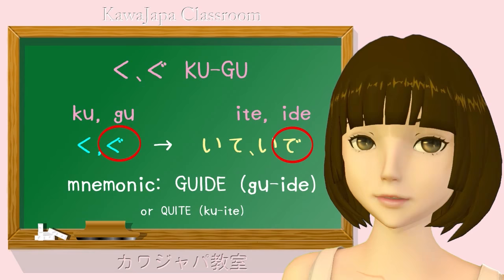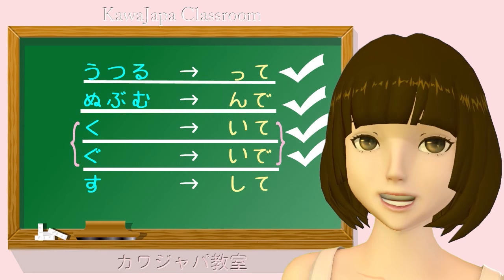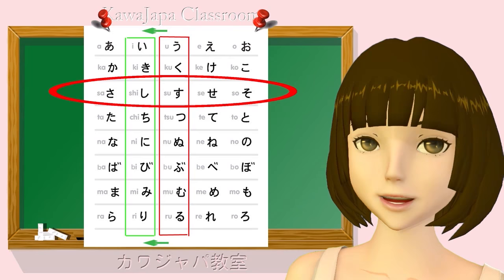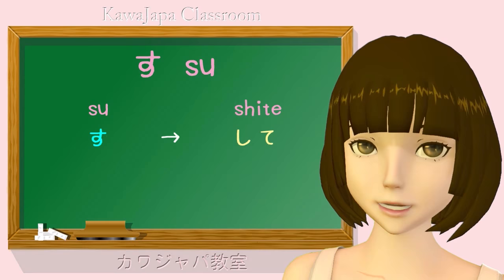Aruku — aruite. Oyogu — oyoide. And now we just have one left, and that is su. Verbs ending in su — drop the su and add shite. As you will notice if you have followed our last lesson, we are just doing that regular thing of shifting the su kana to its i-row equivalent shi. So hanasu — talk — becomes hanashite. The masu helper verb, which turns verbs into formal verbs, in the past tense becomes mashita.